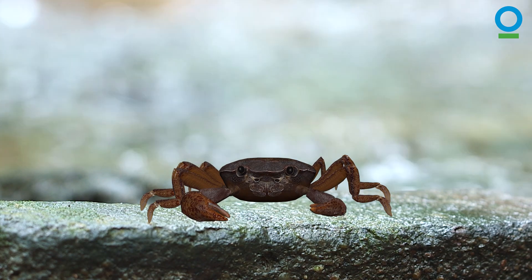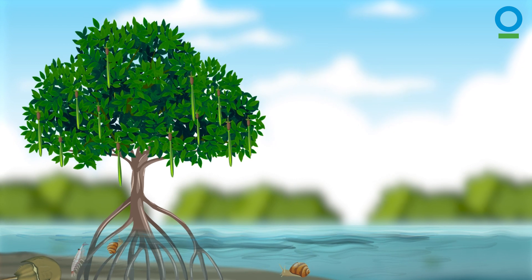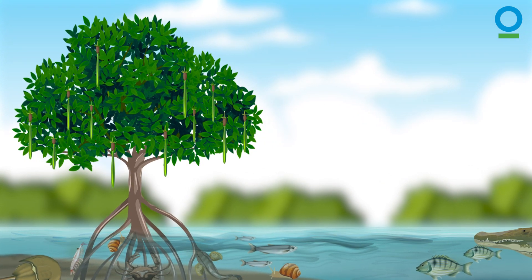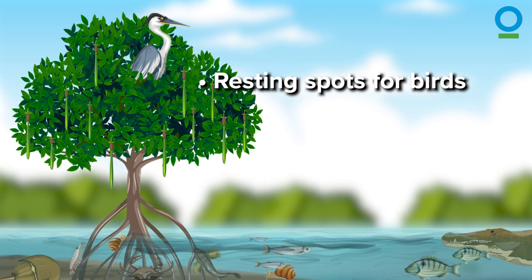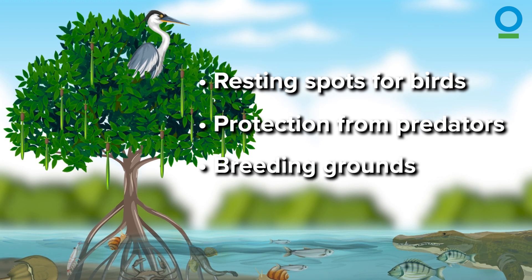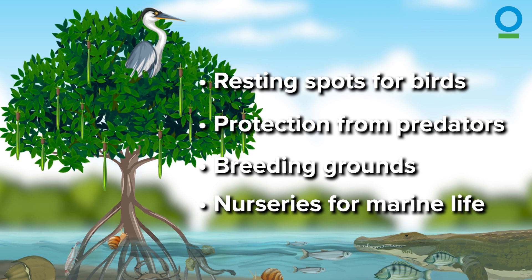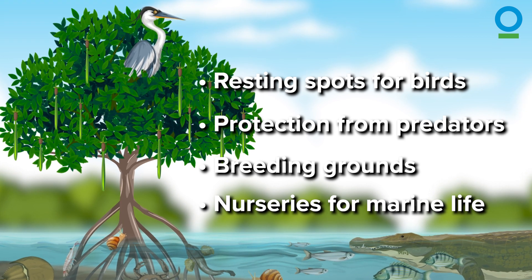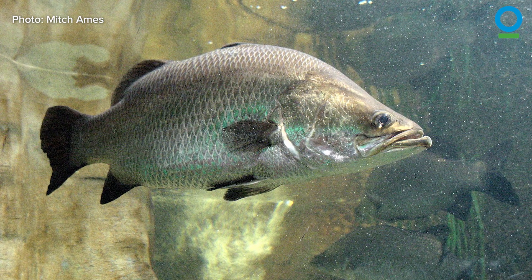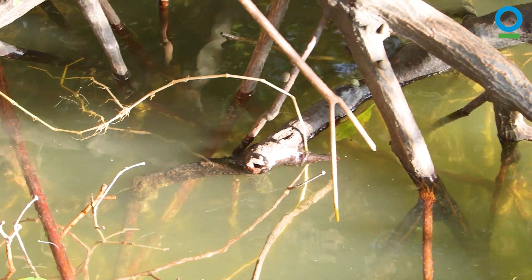They're also very useful to lots of other mangrove dwellers. For many species of animals, mangrove roots provide shelter from strong waves and resting spots for birds. They also give protection from predators and safe breeding grounds and nurseries for marine life such as shellfish, crabs, worms, and young fish like sea bass and barramundi, who spend their early years swimming among the thick tangles of mangrove roots.